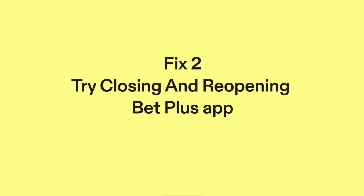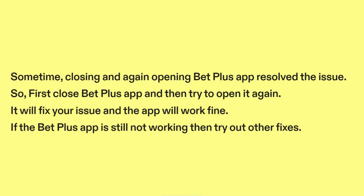Fix two: Try closing and reopening the BetPlus app. Sometimes closing and again opening the BetPlus app resolves the issue. So first close the BetPlus app and then try to open it again. It will fix your issue and the app will work fine. If the BetPlus app is still not working, then try out other fixes.